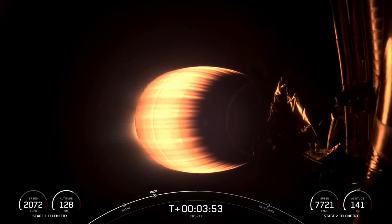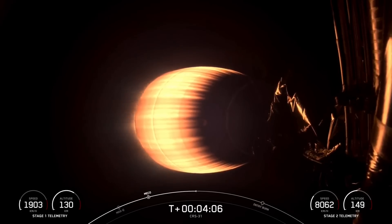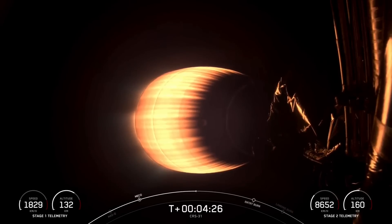We are at T-plus three minutes and 55 seconds here in today's mission. CRS-31 is SpaceX's 105th launch this year. And we are coming up on the entry burn and then second engine cutoff of the second stage. The entry burn is slated for a little over two minutes from now, at the T-plus six and a half minute mark, and you should see that on your screen when the first stage performs it.